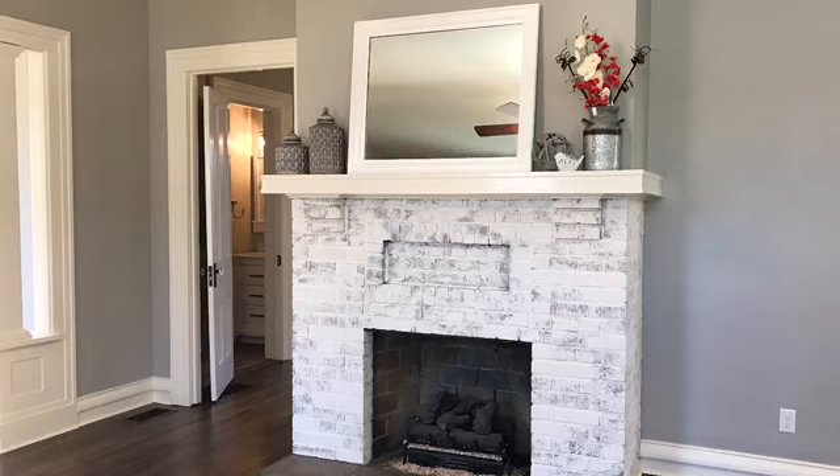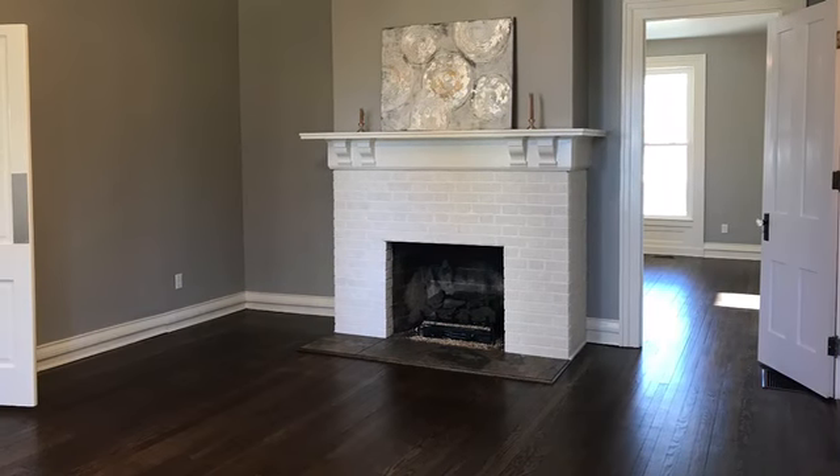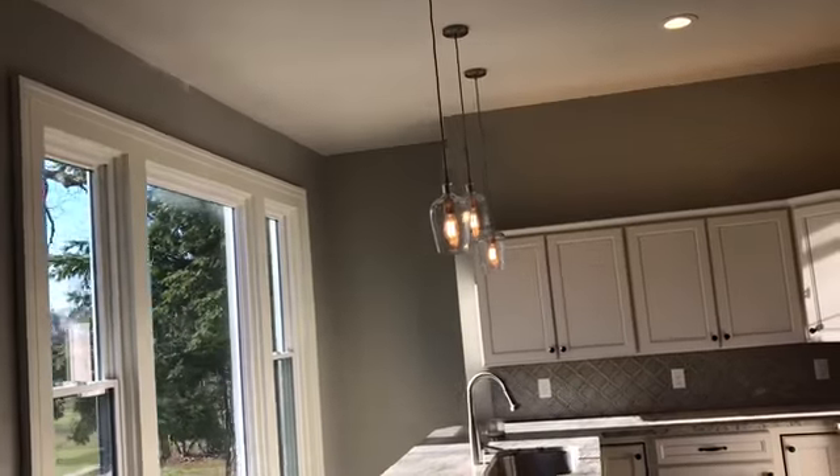Beautiful fireplace in that living room, and on the other side there's a matching fireplace in another room. All the floors are original but they're all completely done, and there's a nice look at that new kitchen.